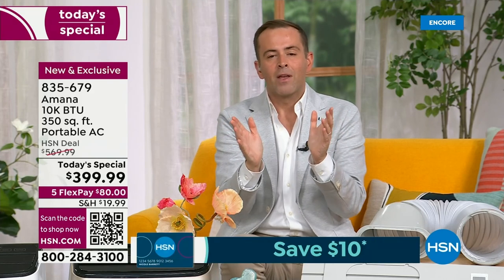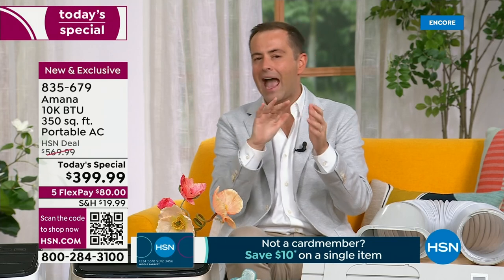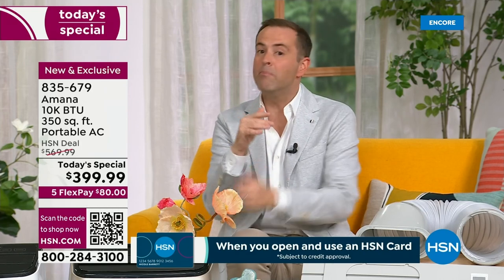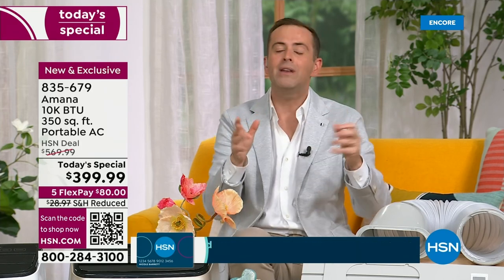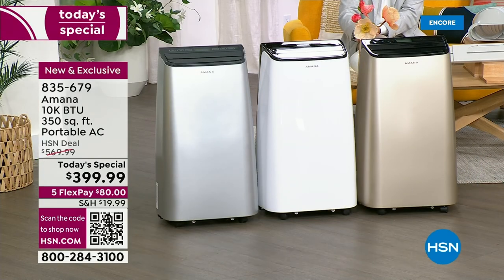At $570 regular pricing it's a great value for a premium product — no denying it. But at $399, you're into the entry-level price range where you'd find an AC at a big box store, except those entry models wouldn't have all the bells and whistles this one does. This one is powerful, quiet, efficient, beautifully designed, and more affordable today than any other day this year.